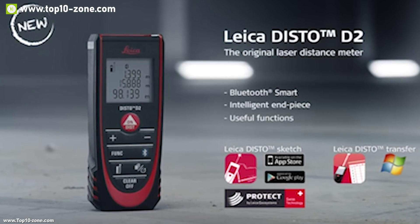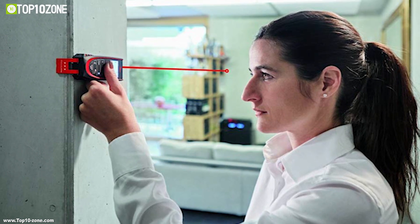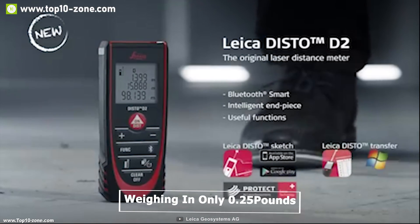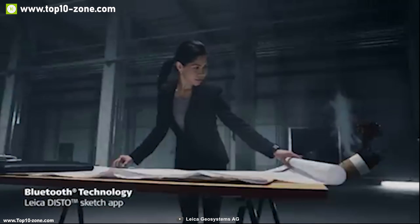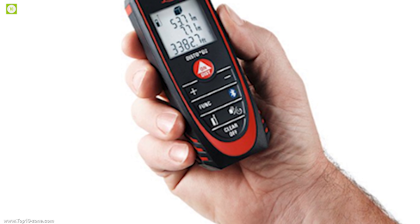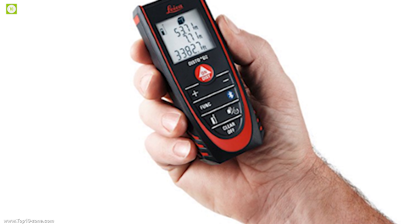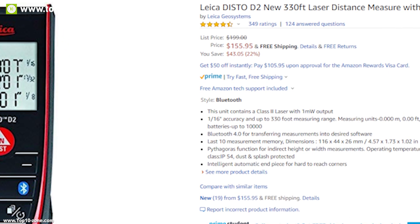You can also use the Disto Sketch app to replace your notepad while working. It comes with an end piece that allows you to get the tool all the way into corners for accurate diagonal measurements. Weighing only 0.25 pounds, the Leica Disto D2 is IP54 rated and dustproof, making it durable enough to withstand a harsh environment at your work site. With good reviews and ratings, you can get this device at around $157 on Amazon.